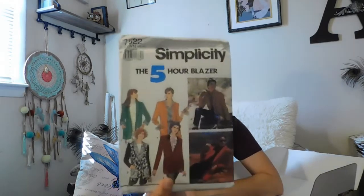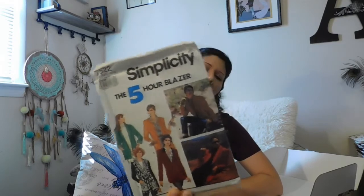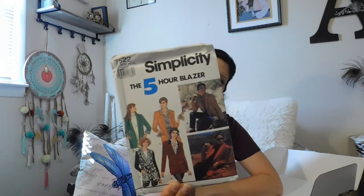Okay, so this one is another Simplicity and it's the five-hour blazer. It looks like there's three or four of them. I would say that looks definitely like an 80s style.